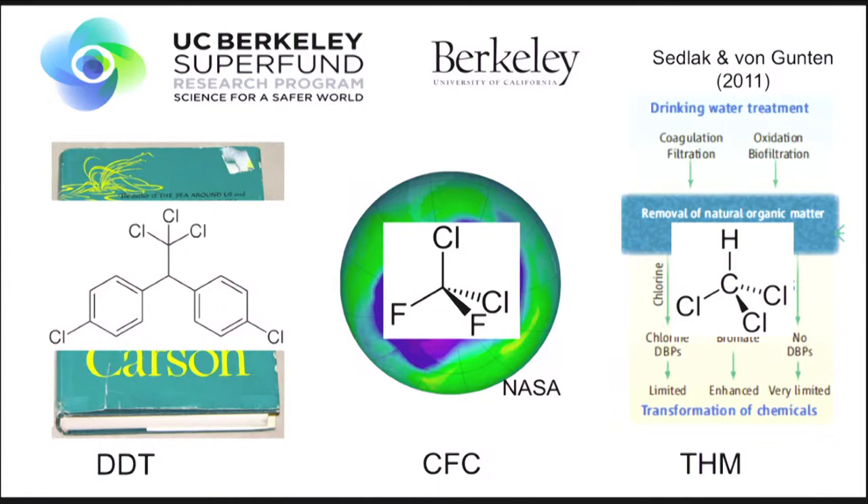Here are the molecules responsible for those problems. On the left, DDT — the pesticide that bioaccumulated and caused reproductive failures among brown pelicans and bald eagles. The chlorofluorocarbons, which went into the stratosphere and underwent photodegradation, releasing halogen atoms that broke down the ozone layer. And the trihalomethanes — compounds like chloroform — produced when you use chlorine to disinfect drinking water. These compounds, primarily amenable to gas chromatography analysis and most of which had chlorine atoms on them, became the bread and butter of the Superfund program for our first 30 years.